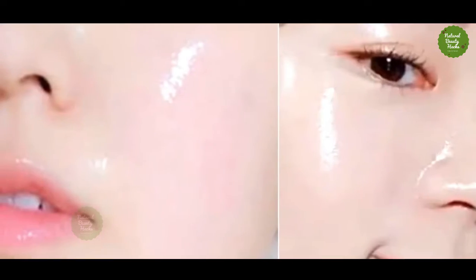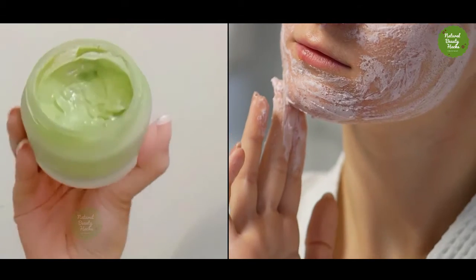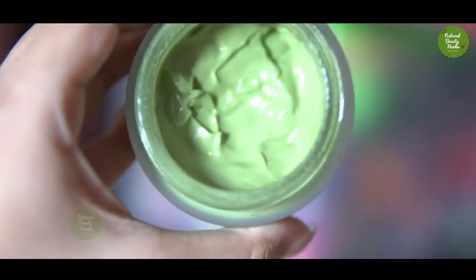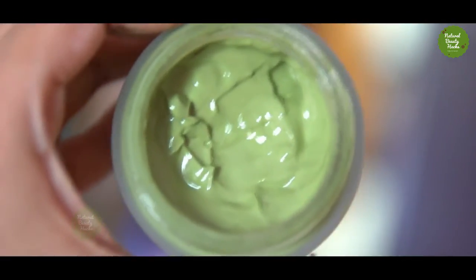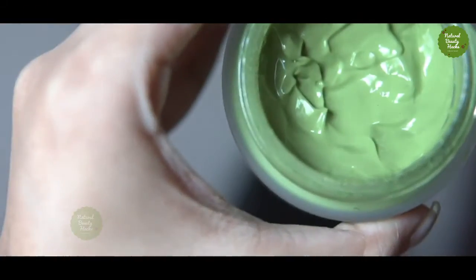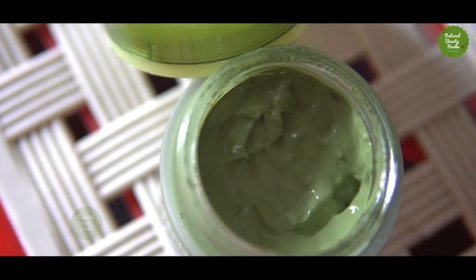Mixing up a matcha face mask is easy to do. To help the mask penetrate your pores, cleanse your face before applying. Once your face is clean, apply the mask evenly over your face and gently massage to remove dead skin cells and dirt from your pores. Leave the mask on your skin for 10-15 minutes and then rinse off with warm water. For best results, you can apply the mask 1-3 times a week.